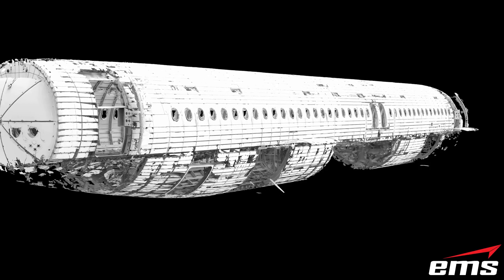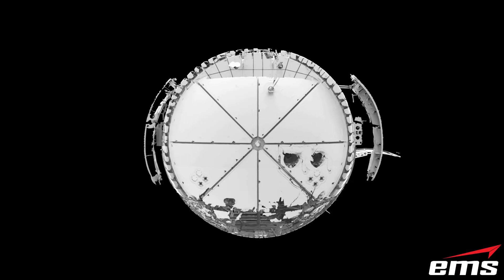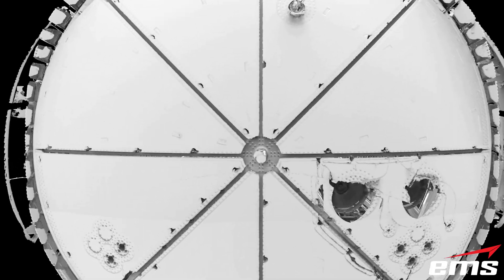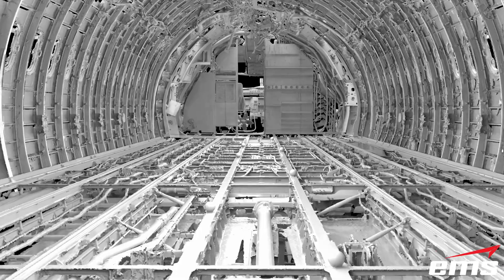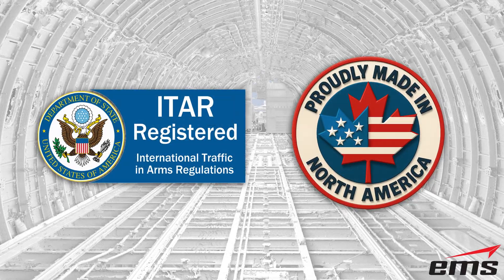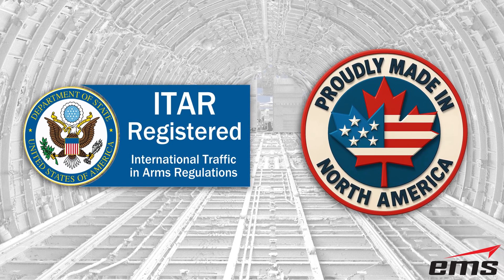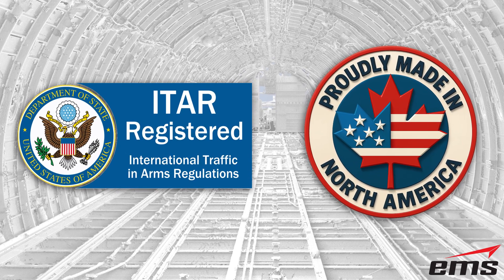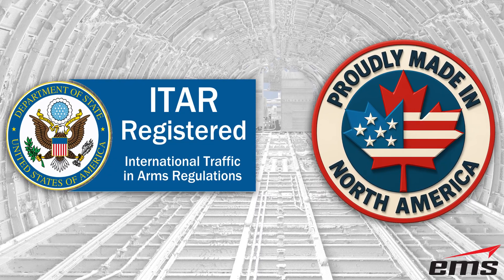For a project of this scale, it requires very specific high-end metrology grade hardware and software and years of experience 3D scanning and CAD modeling objects this large and complex. In addition, EMS is ITAR registered and all the hardware and software we use is manufactured in North America, assuring you of the utmost data security and integrity.